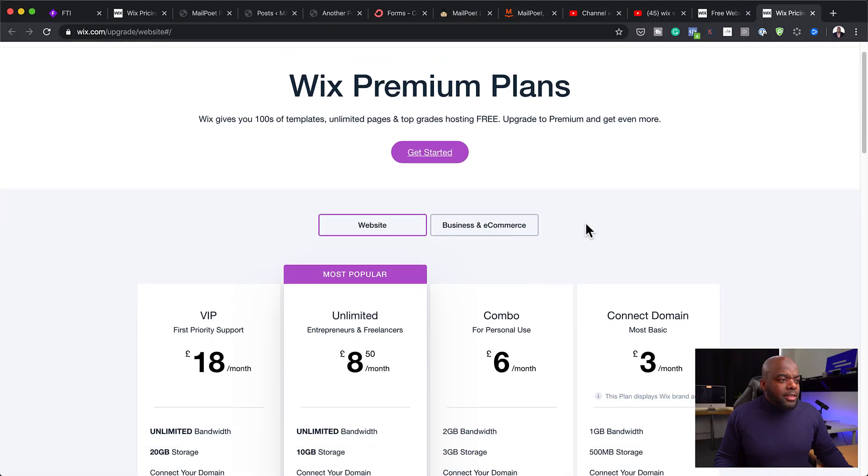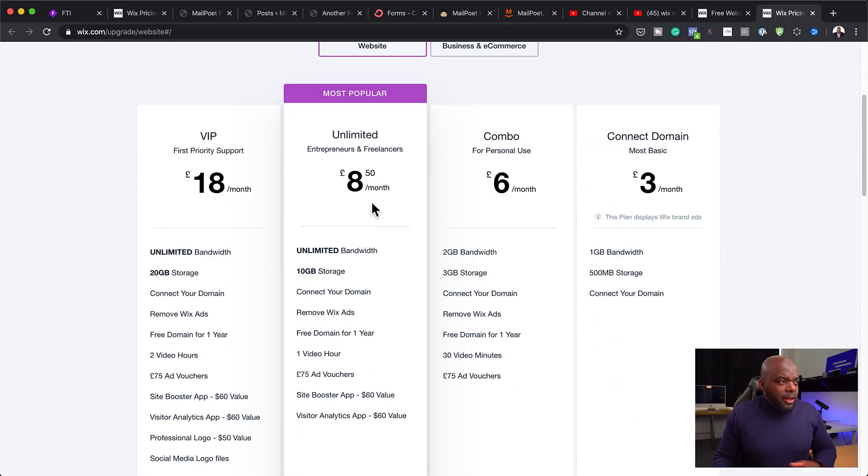Back to Wix — let's take a look at their pricing. For a basic website, it's $8.50 a month. You can actually use this $8.50 to host your own website with a hosting company, and you will own all the content that you have.